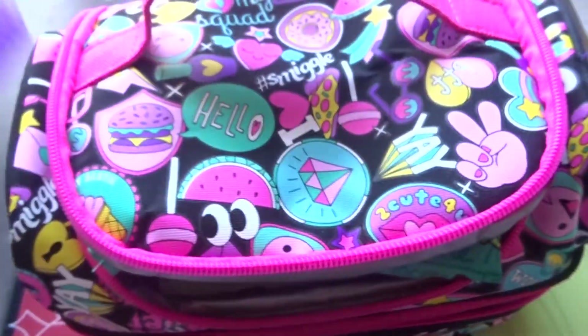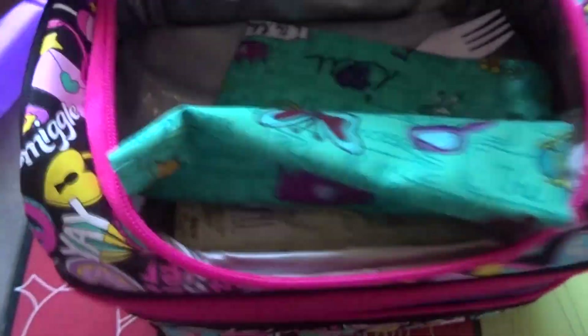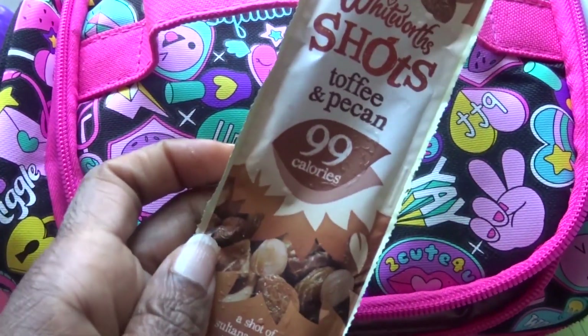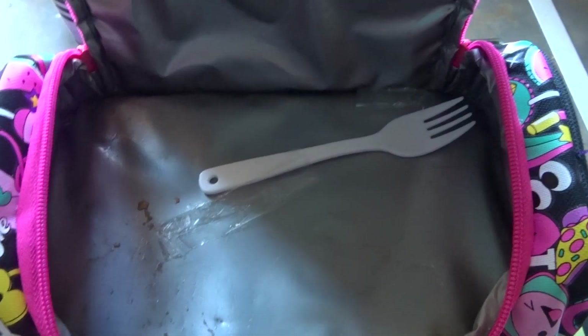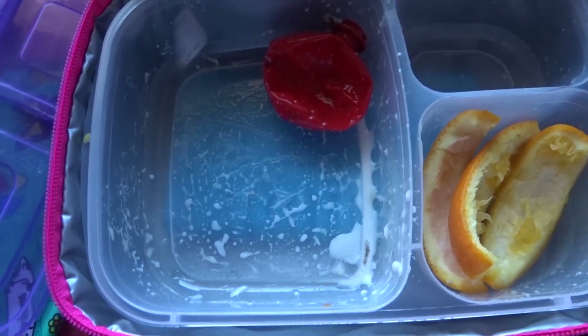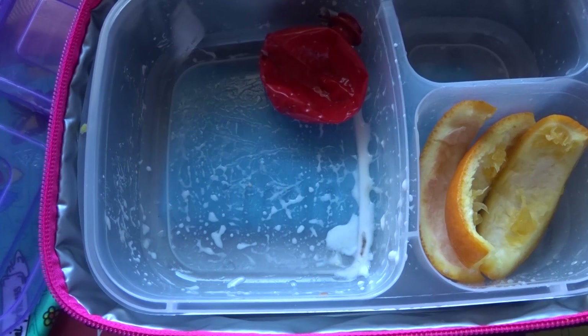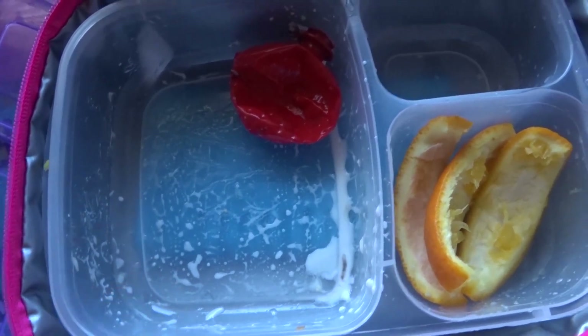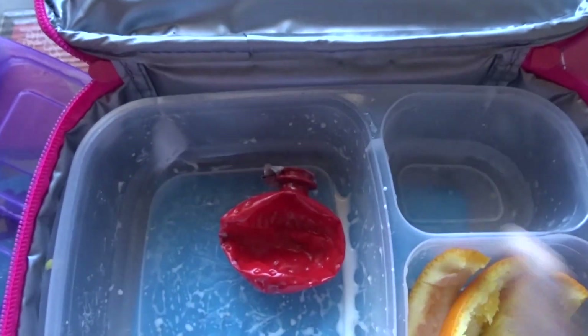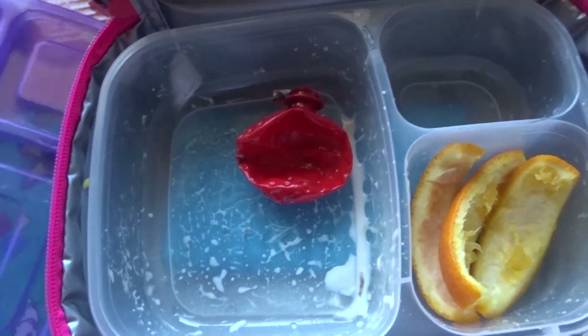Let's see how Michaela has done today. The juice is gone. Snack-wise she had these fruit shots — it's empty. She had the croissant with lettuce, cheese, and salami sandwich — that's gone. She had the strawberry squash and the orange — that's gone. And she had pineapple chunks — also good. It's been a good day!